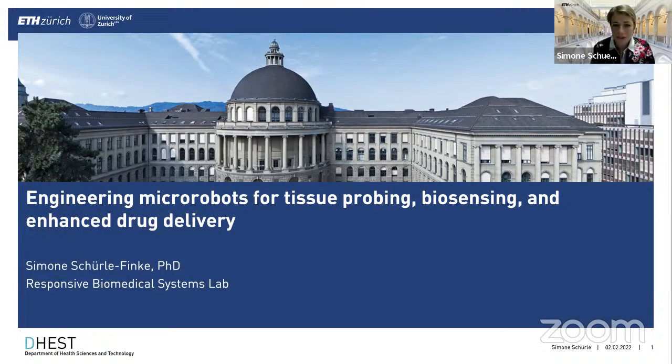Thank you so much, Mehmet, for this very kind introduction. It's my absolute pleasure to be here to tell you a little bit about engineering microrobots for tissue probing, biosensing, and enhanced drug delivery.